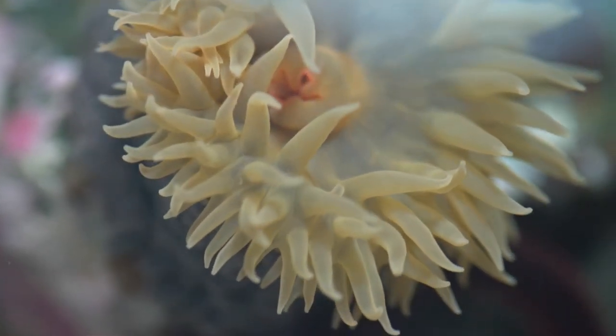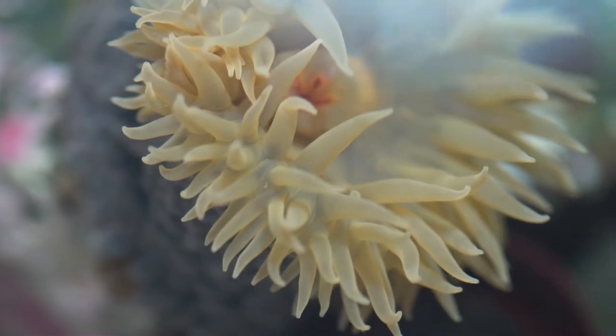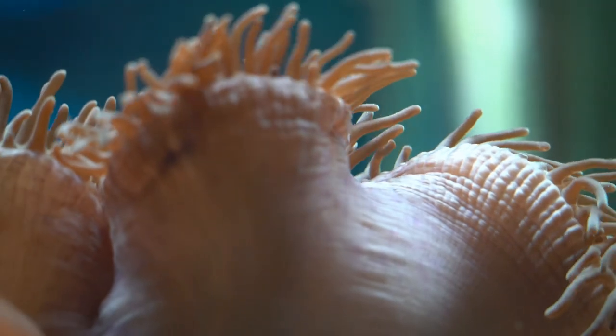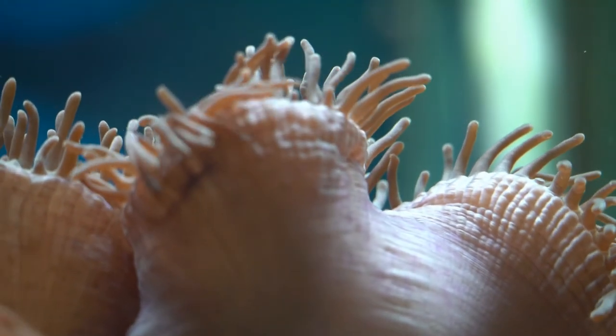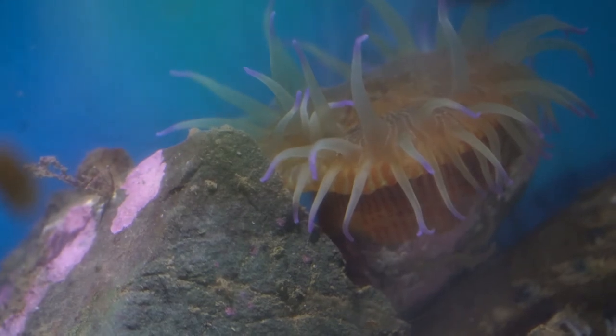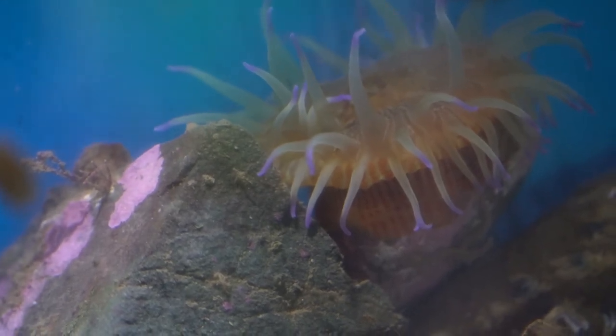Sea anemones have some amazing ways of reproducing themselves. Some raise their young like a kangaroo, looking after babies in a pouch. Others split themselves in two halves, each half becoming a complete animal. Some even give birth to fully formed young through their mouths.